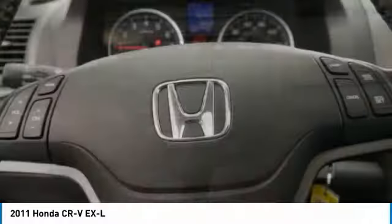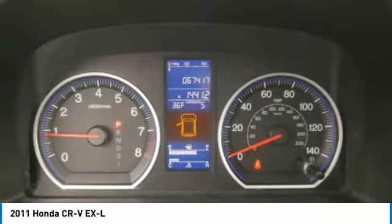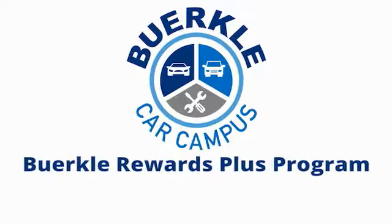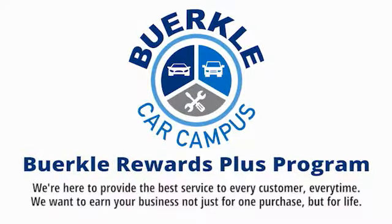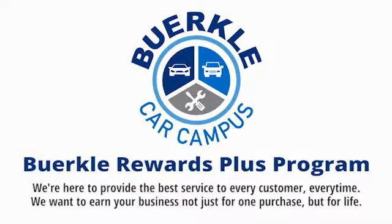So come in and take a test drive today. Berkeley is here to provide the best service to every customer, every time. We want to earn your business, not just for one purchase, but for life.